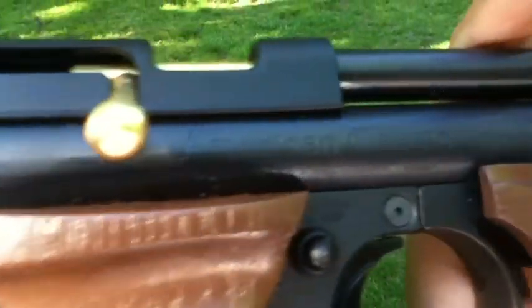Hey guys, AAM Outdoorsman here. Just got this bird with my American Classic 1377C, as you can see right there.